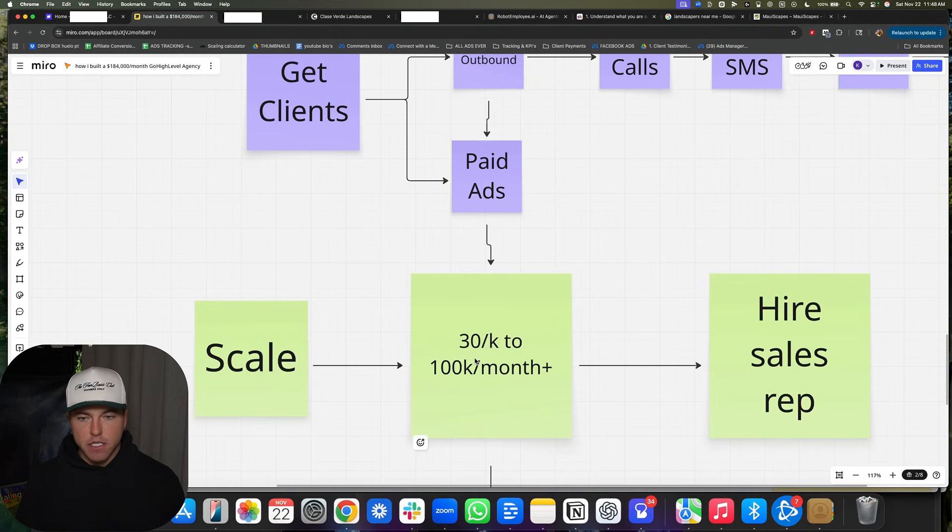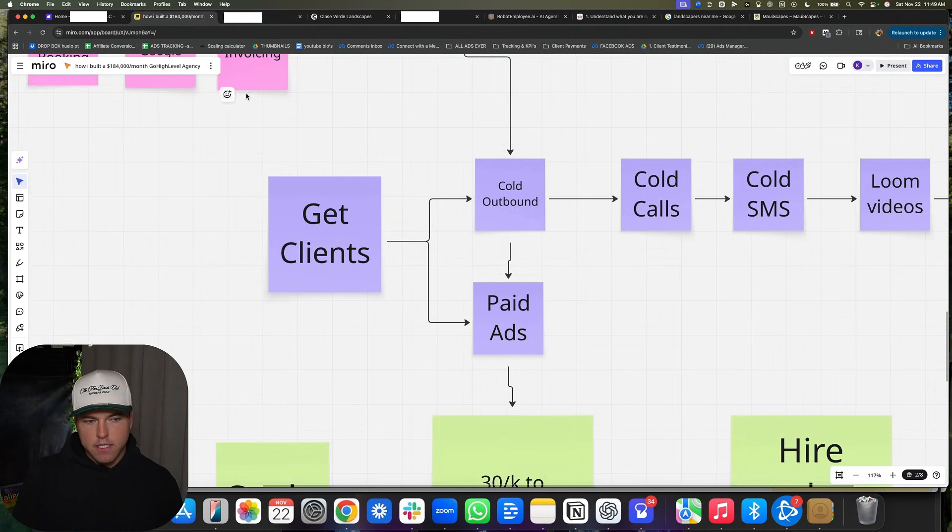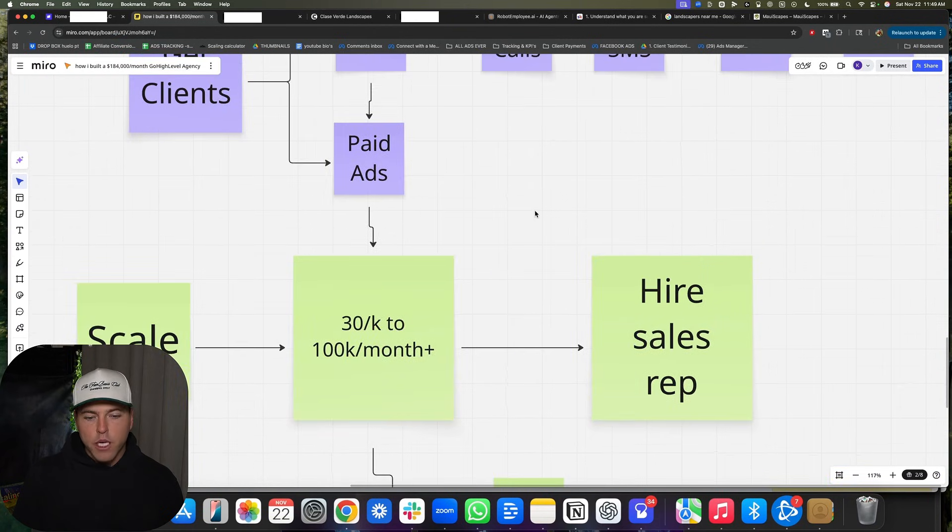At $30,000 a month, this is where you can start to hyperscale because you have the recurring revenue to throw money at the wall — meaning bad hires, messing up your ads, spending money on text marketing, paying for coaching. At $30,000 a month, once you have the system dialed in and a decent outreach strategy, what I would have done is hire a sales rep. Me and Mike waited until we were at like 50-60K and we were so burnt out on sales calls — we could have done this way earlier and scaled way faster.